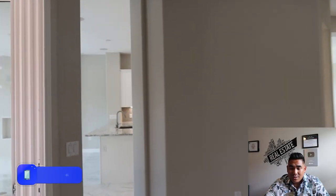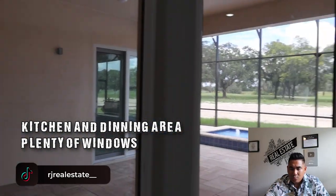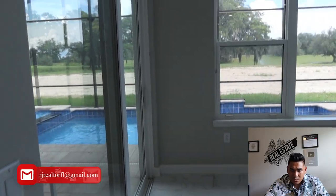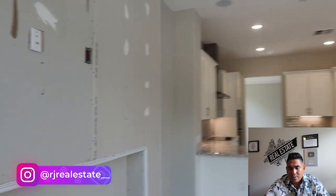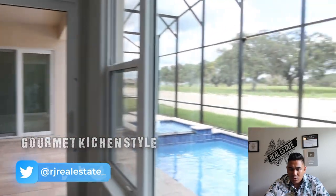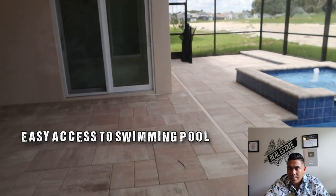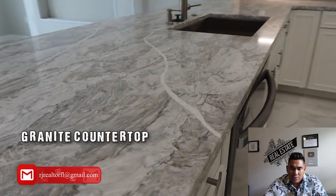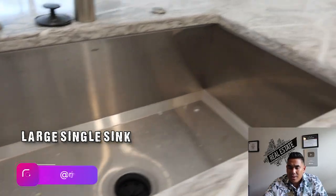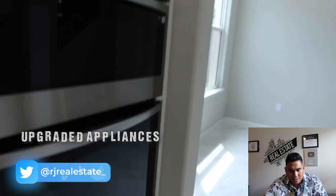Now we are heading to the kitchen area, which I cannot wait to show you because this is a huge layout. As soon as you come here, you will see plenty of windows with views of the swimming pool and golf course behind the home. The drywall still needs some paint, so it's not finished yet — they are still constructing. This is the granite countertop, a single sink which is my favorite, and look at this great silver or gray backsplash with upgraded appliances.